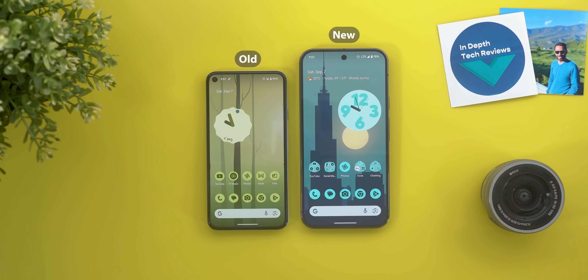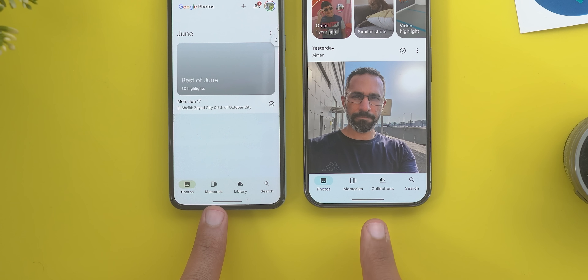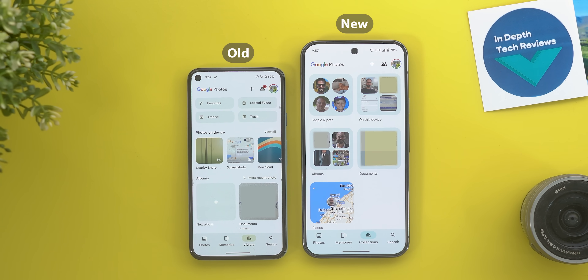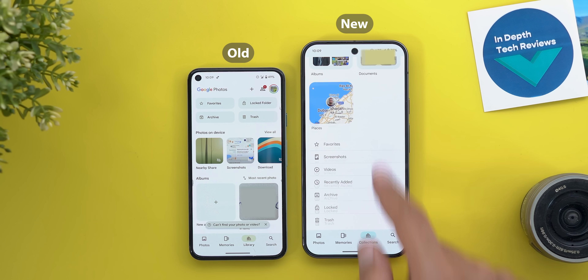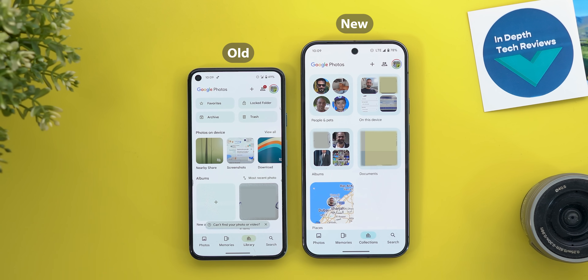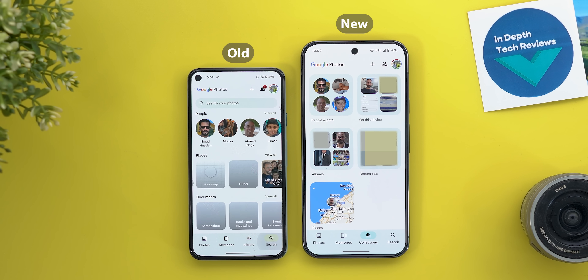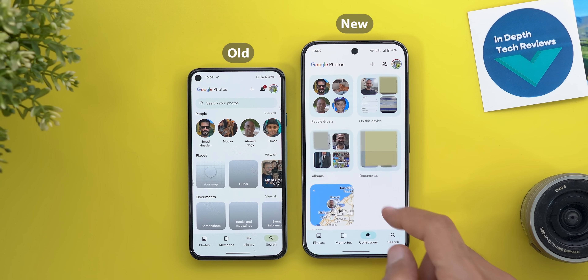Let's start with Google Photos, which got a massive number of new features. On the left I have the Pixel 5 running the older version and on the right the Pixel 9 Pro XL running the newer version. Instead of the Library tab, we now have Collections, and the options that used to be at the top are now located at the bottom. Anything that was a carousel or grid is now wrapped in its own collection like albums.